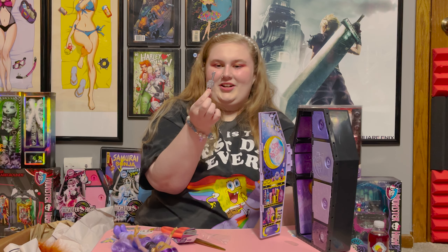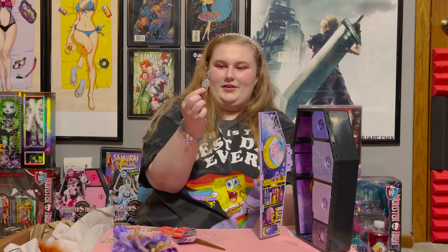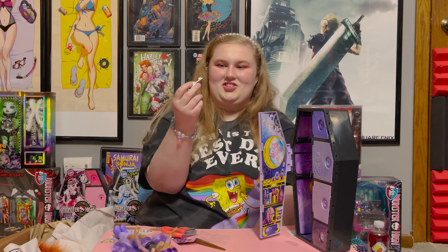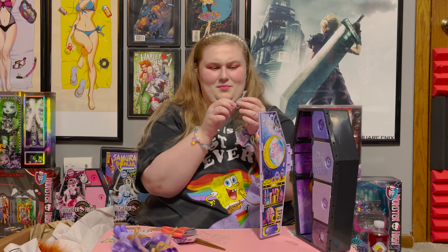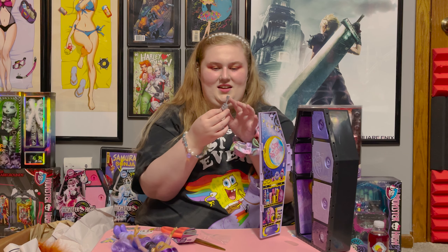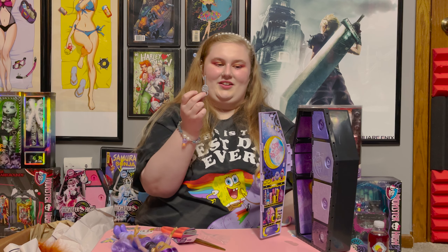It comes with this cute little silver key. It actually is really adorable and it doesn't look super cheap, but it definitely feels kind of like cheap plastic and it's like weirdly tiny and a tiny bit sticky. I don't know why it's a tiny bit sticky — maybe it's because of the weird paint they use — but it is actually metallic so I think it's cute.